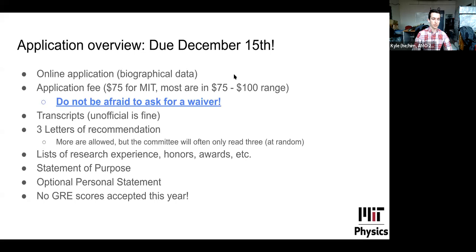The application also includes lists of research experiences, honors, and awards. The most important components are the statement of purpose — where you outline why you want to go to grad school, why you're a good fit at MIT, and what you might want to do here — and an optional personal statement for anything that didn't fit elsewhere. MIT is not accepting GRE scores, either the regular GRE or the physics GRE, for physics PhD admission this year. You do not need to send any GRE scores.